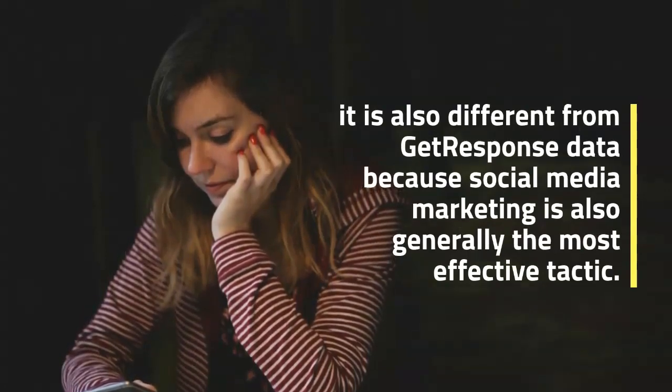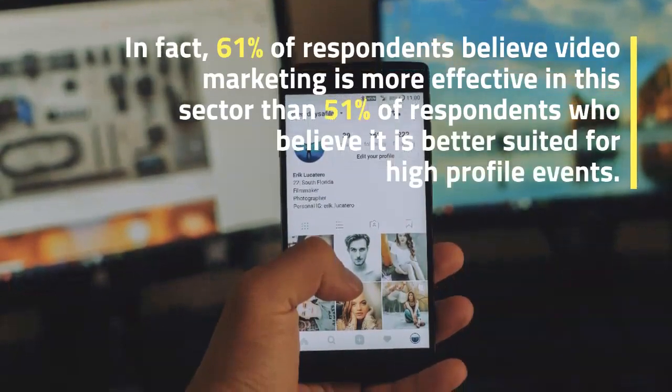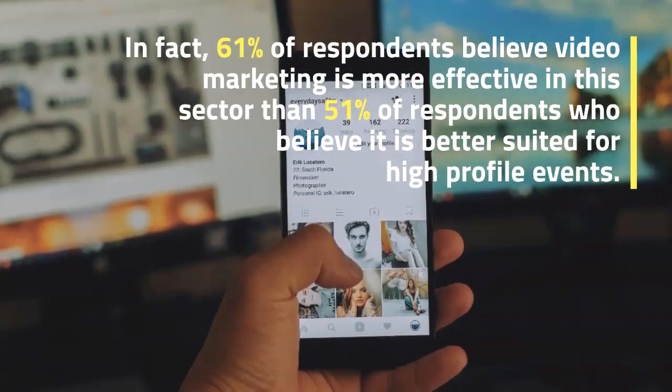In fact, 61% of respondents believe video marketing is more effective in this sector, compared to 51% of respondents who believe it is better suited for high-profile events.